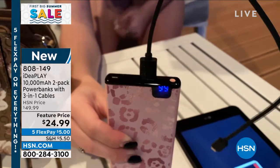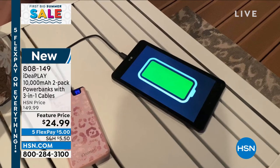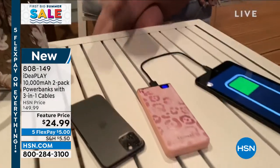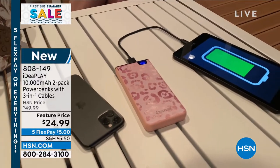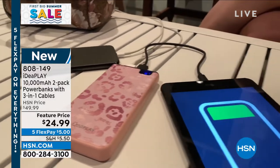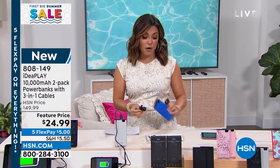So you charge this up, and you can actually charge two devices at once. 10,000 milliamps is huge — this can take your phone from dead to fully charged at least twice. We're also including a bonus 3-in-1 cable, with an Apple charger, an Android charger, and a micro USB charger. You're getting two half off today, two sets of the 3-in-1 cords, all separately boxed. Think Father's Day gift, graduation gift, or just to keep on hand.